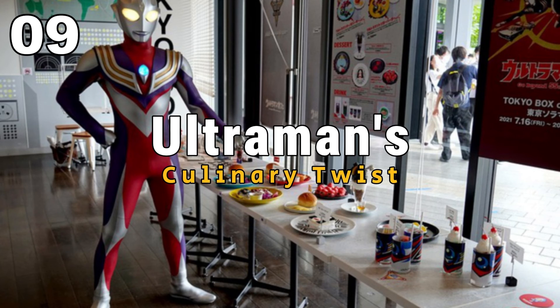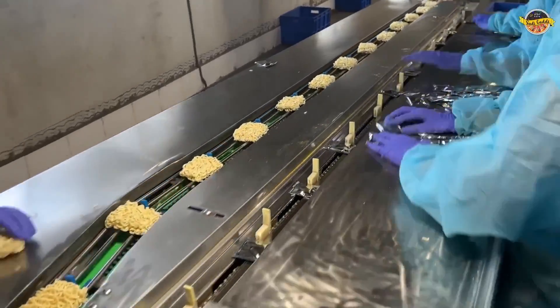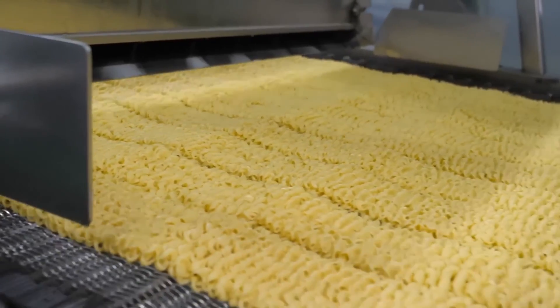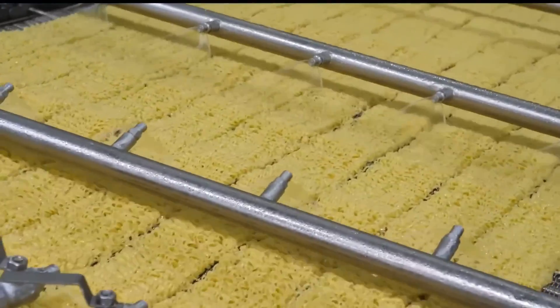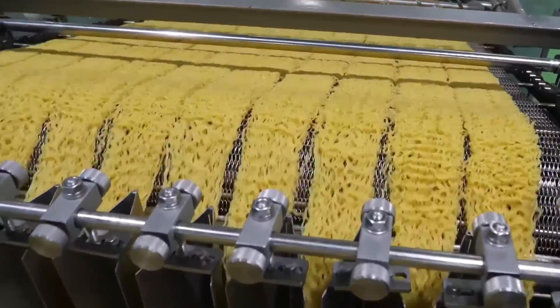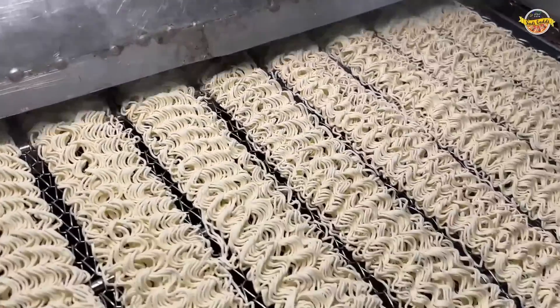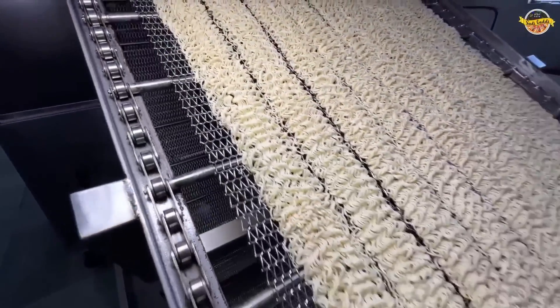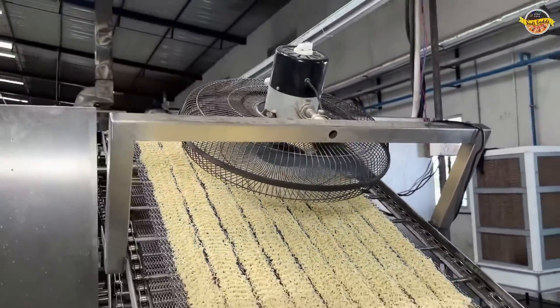Ultraman's Culinary Twist. Imagine our adventure taking a delightful turn as we unexpectedly run into Ultraman — but here's the twist: he's not battling monsters this time, he's the master noodle chef. It's like stumbling upon a joyful surprise, highlighting how technology can pop up in the most unexpected places, like a noodle kitchen. Picture Ultraman crafting tasty noodles with flair, proving that technology isn't only about serious stuff — it can bring happiness to our lives in unexpected and flavorful ways, even in a simple noodle bowl.